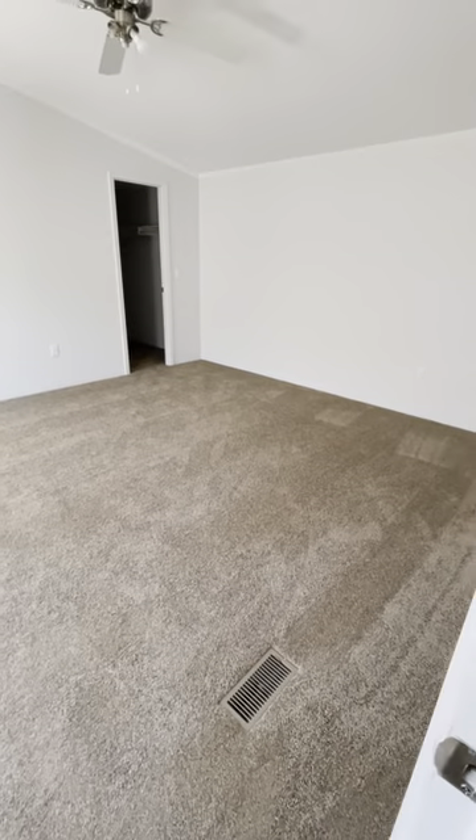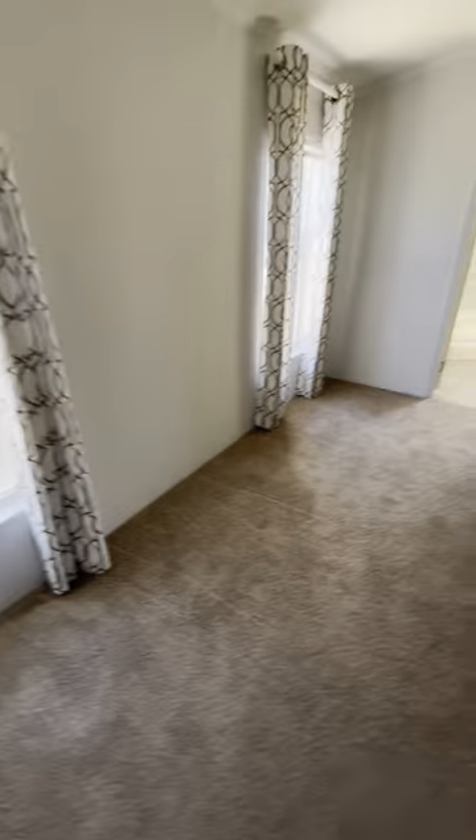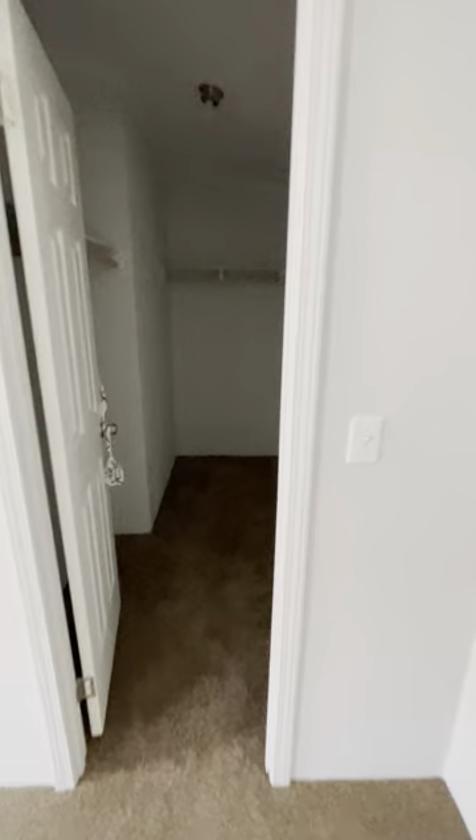And here you have your master bedroom. Your master is a gem of this home — it's the biggest room in the house apart from the living room. It's a 13 and a half by 16 and a half. Again, a lot of natural lighting; you don't have to worry about turning on the light switch every time you walk in. And here you have your wraparound walk-in closet.